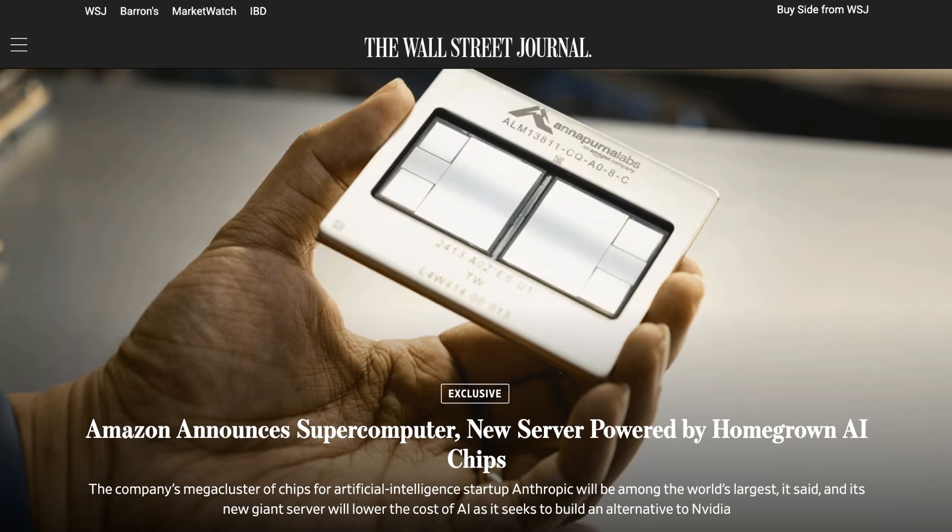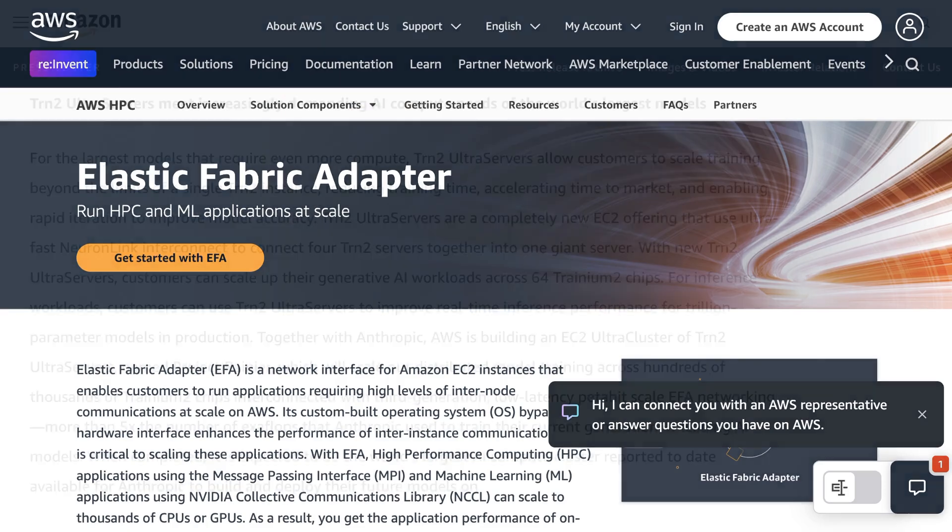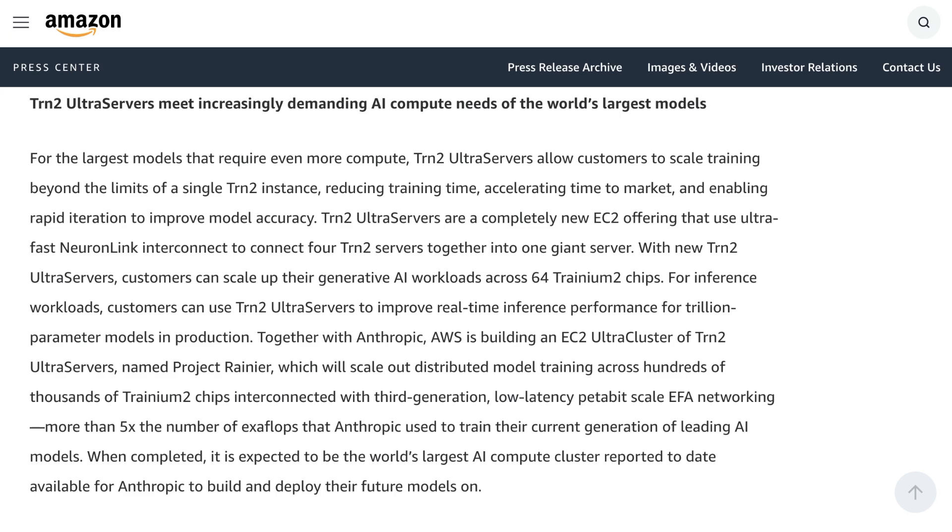Amazon also announced the gigantic new AI training supercomputer dubbed Rainier. Designed in collaboration with Anthropic, Amazon says the supercluster will deliver 5x the compute that was used for Anthropic's latest training runs. The design is somewhat unique, with the cluster spread out across multiple facilities networked together. Usually training superclusters are housed under one roof as the latency to transport data across the network is a major bottleneck. Amazon claims to have solved this problem with networking technology they call the Elastic Fabric Adapter. Amazon said, 'When completed, it is expected to be the world's largest AI compute cluster reported to date.' The current high-water mark is Elon Musk's Colossus facility, which houses 100,000 NVIDIA H100s. Gotti Hutt, who works with customers at Amazon's chipmaking unit Annapurna Labs, said that Rainier will contain significantly more than 100,000 Trainium 2 chips. The cluster is expected to be ready sometime next year.